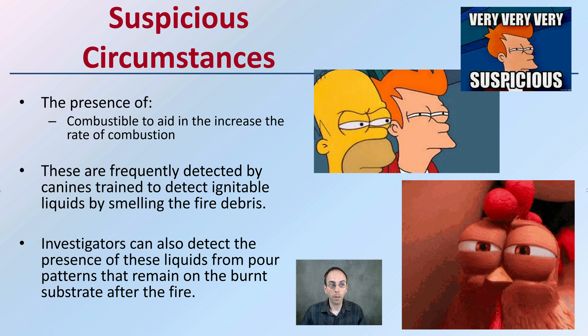Suspicious circumstances include the presence of combustibles that aid and increase the rate of combustion. If there's a lot of paper, newspaper, or wood items left around, those can help increase that rate of combustion.